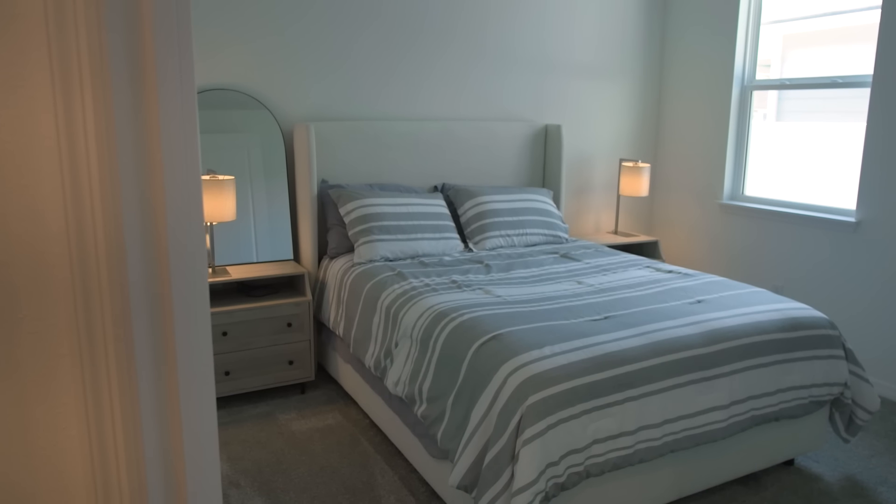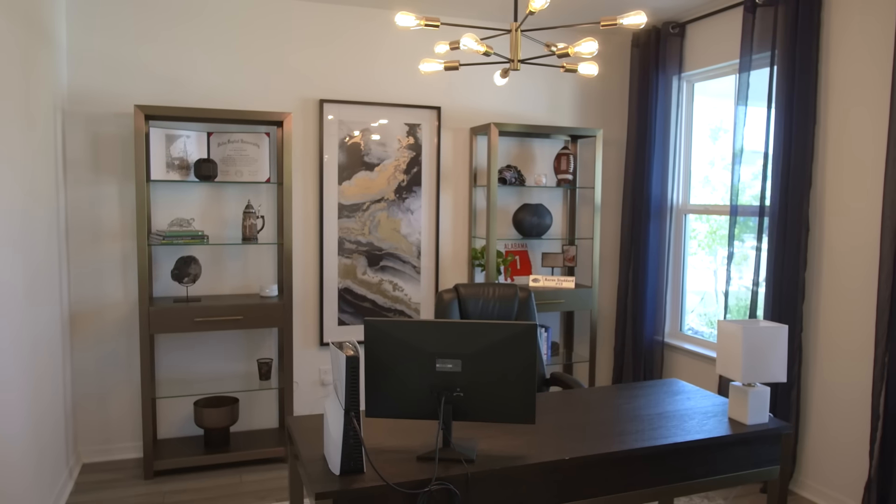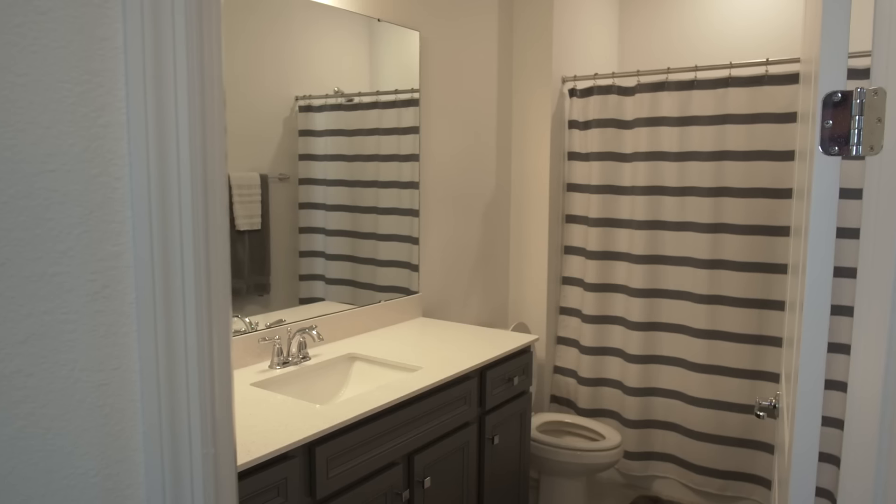There are also two additional bedrooms, each with plenty of space and natural light, and an additional home office perfect for anyone who might need to work from home.